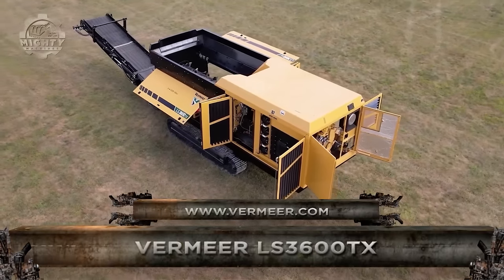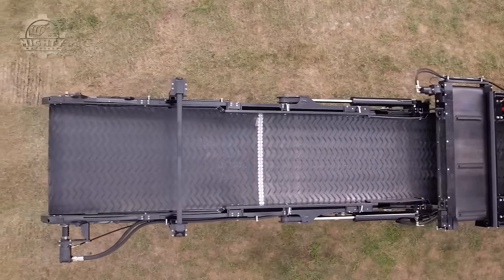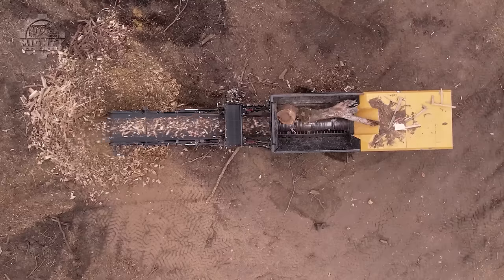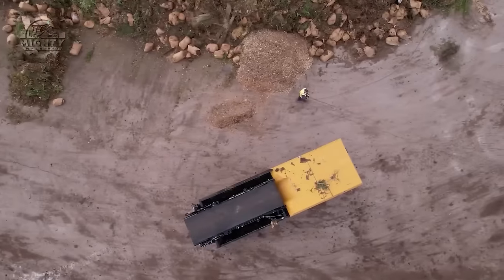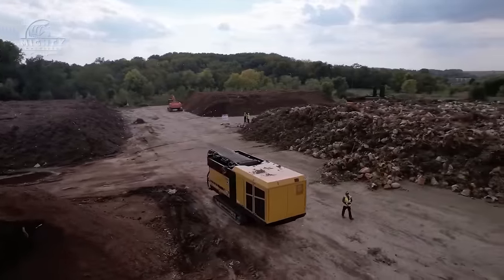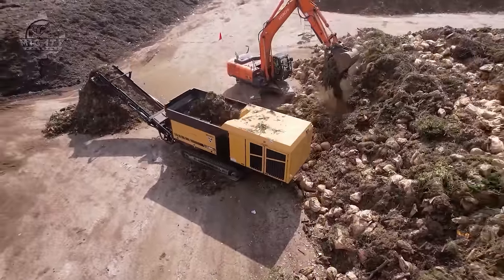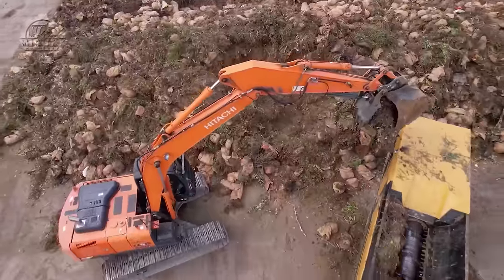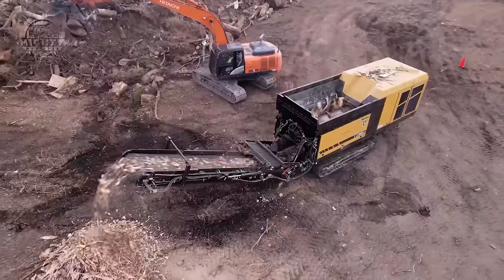Let us venture more into a machine meant to deal with waste. This is the Vermeer LS3600TX, a low-speed shredder designed to efficiently process wastes from light construction, demolition, wood processing facilities, and even municipal solid wastes. From concrete, wood, and even down to paper and food scraps, this machine can handle it like a pro.